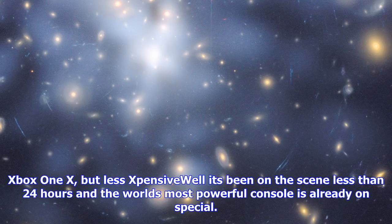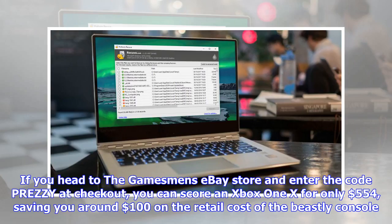Xbox One X — but less expensive? Well, it's been on the scene less than 24 hours and the world's most powerful console is already on special. If you head to the Gamesman's eBay store and enter the code Prezi at checkout, you can score an Xbox One X for only $554, saving you around $100 on the retail cost of the beastly console.